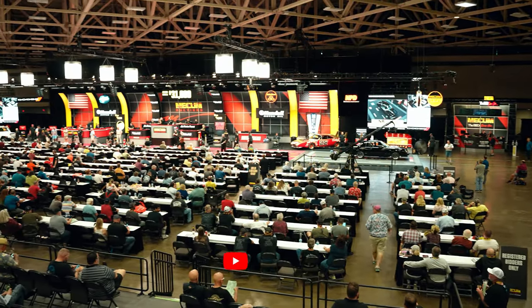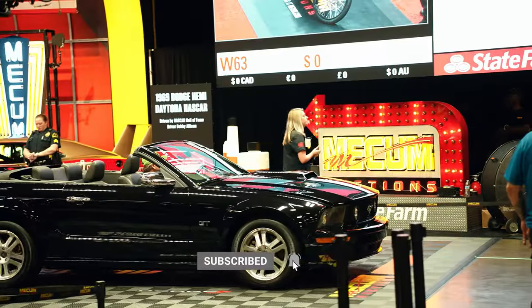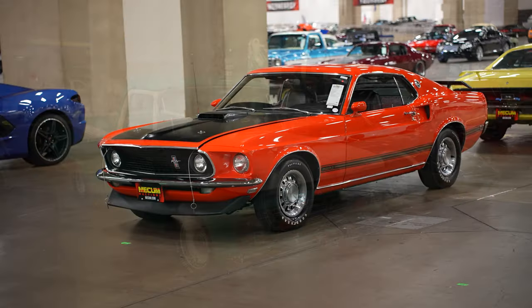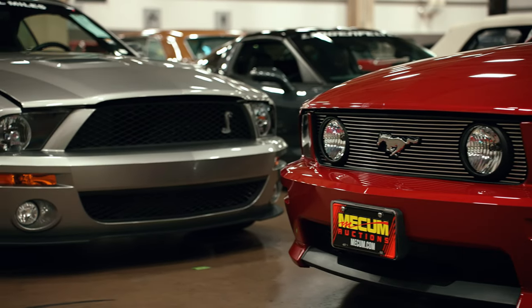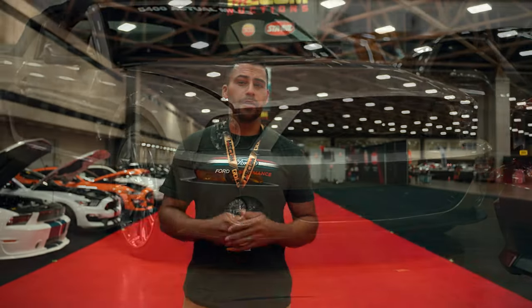There's a ton of excitement here as bidders continue to arrive and look at all these amazing cars getting ready to cross the auction block. Today we are here to try and find some rare delicacies that have come from Ford over the years to add as part of our classic car division. So why Mecham, why classic cars, and how do we decide what vehicles to pursue on the auction block? Well, thankfully, we have the right team that has all the answers.